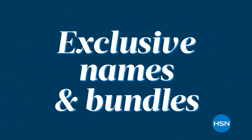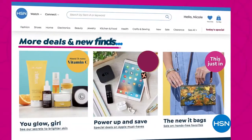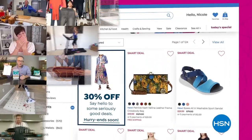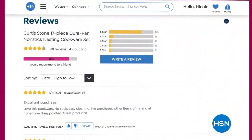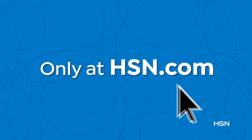Brands, exclusive names and bundles, plus thousands of products all the time. Discover all our best deals all in one place, including offers you'll see online only. And with hundreds of videos and customer reviews, we make it easy to shop smart. Click, explore, discover, and get more of what you love. Only at hsn.com.